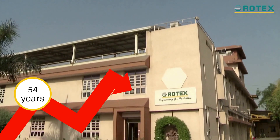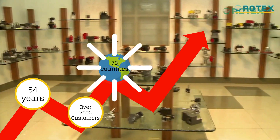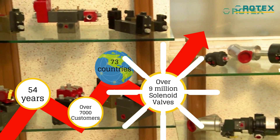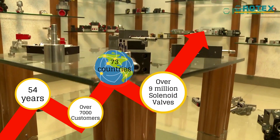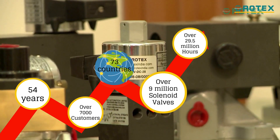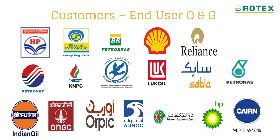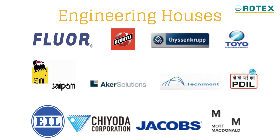In the last 54 years, we've helped more than 7,000 customers in 73 countries through the supply of more than 9 million solenoid valves and 29.5 million hours of safe and reliable operations of redundant solenoid valves. We are a proud supplier to some of the most reputed process industry brands.